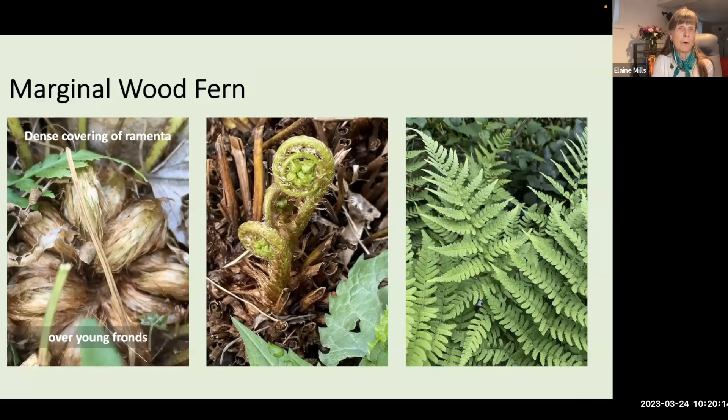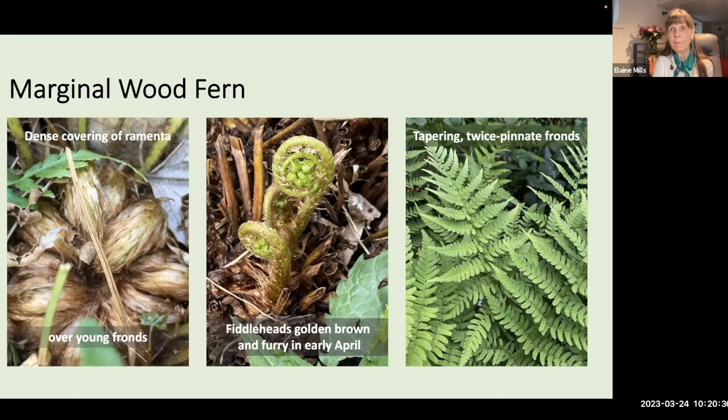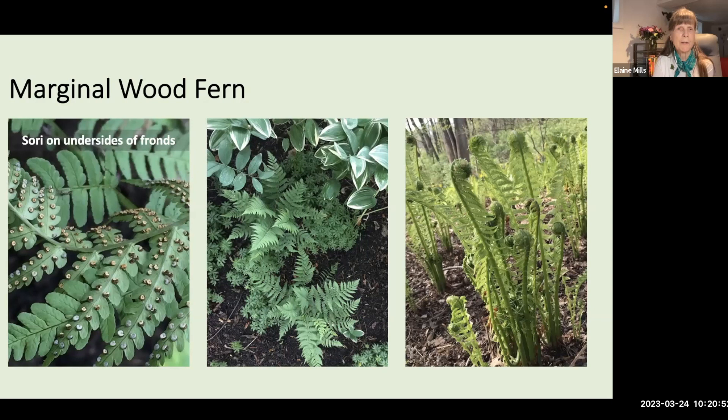Marginal wood fern begins with dense ramenta covering the young fronds. The fiddleheads have a golden-brown furry look in early April. The fronds are tapering and twice-pinnate with very delicate pinnules, 15–20 inches long and up to 10 inches wide. The sori are arranged in neat rows at the edges of the leaflets — hence 'marginal' — visible from June to October. The sori change appearance over time: starting with an almost silvery-blue look, then turning gray, then finally maturing to brown before releasing spores.